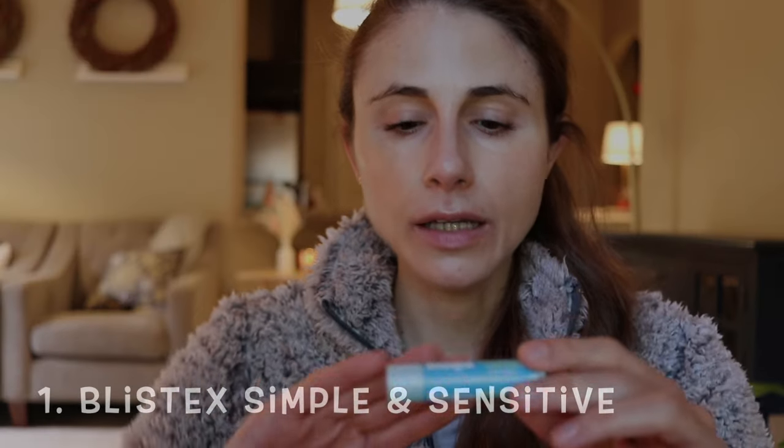Hey guys! In today's video I'm going to be sharing some lip balms I've really been loving this year. With the holidays coming up, I think lip balms are a fantastic stocking stuffer, so I thought now would be a good time to share these with you all. The first is a great value.